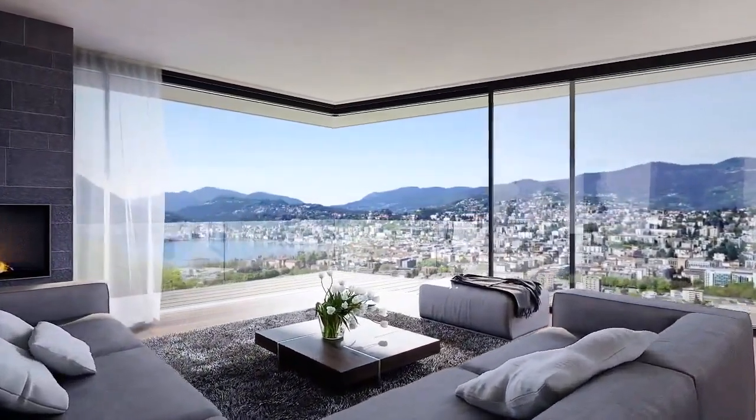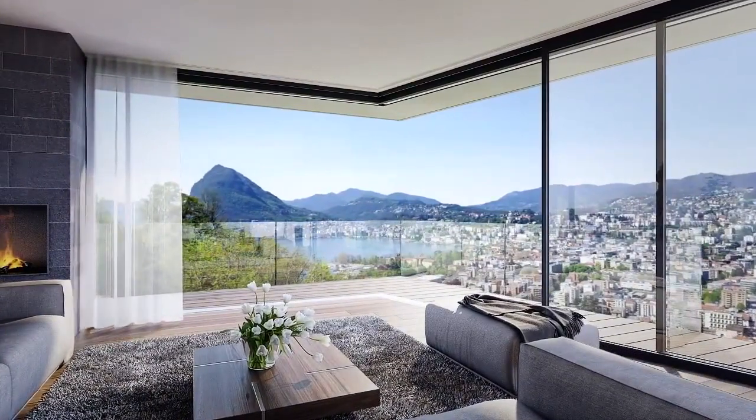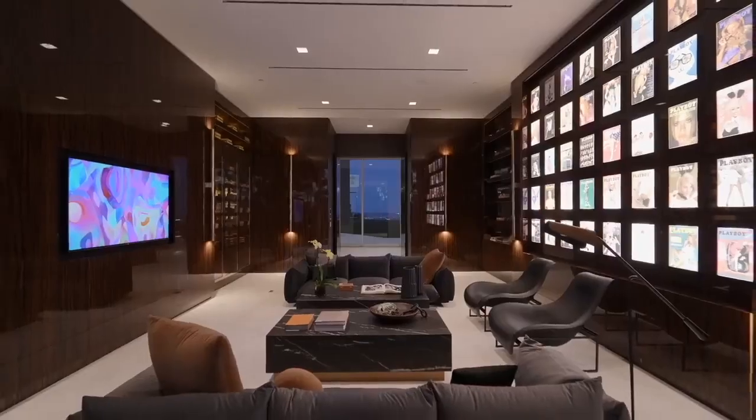Number six, entertainment is key. Luxury mansions often have home theaters, game rooms, and other entertainment spaces. Make sure to create a space that is both functional and enjoyable for hosting guests.